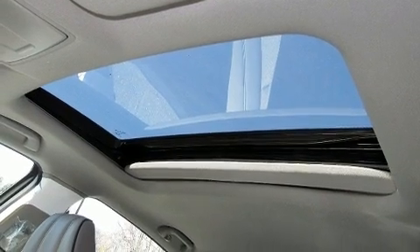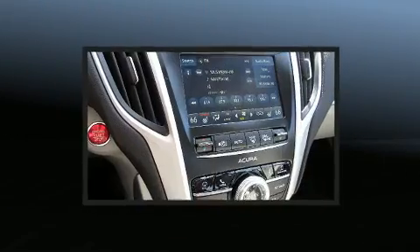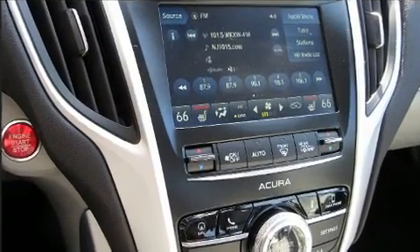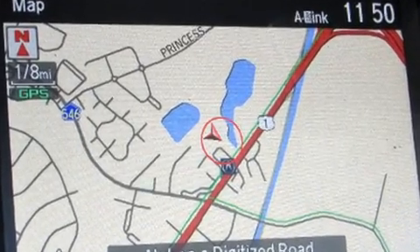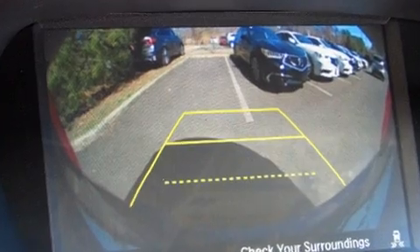Passenger security is always assured thanks to various safety features such as front and side impact airbags, anti-whiplash front head restraints, an emergency communication system, and four-wheel disc brakes with ABS. You'll never lose visibility with rain-sensing wipers, which activate automatically when the drops start to fall.